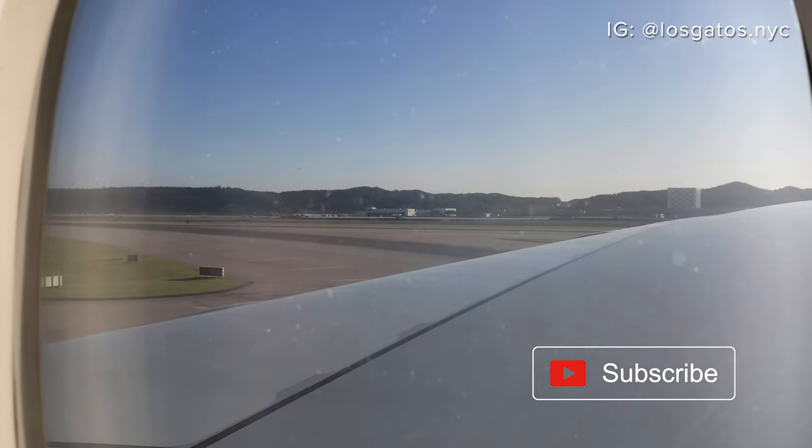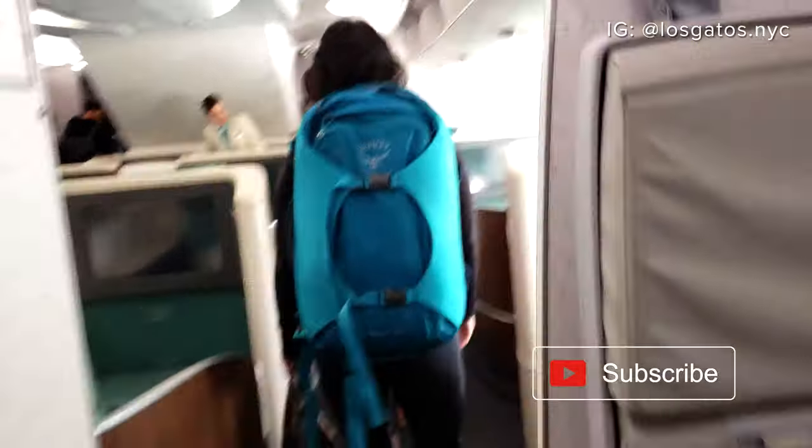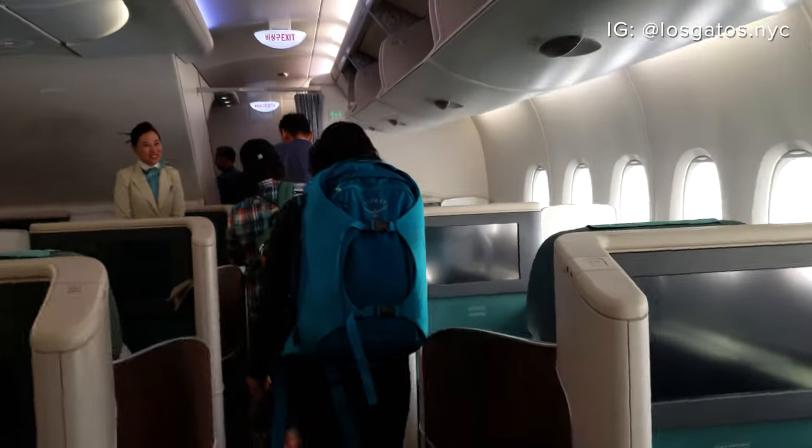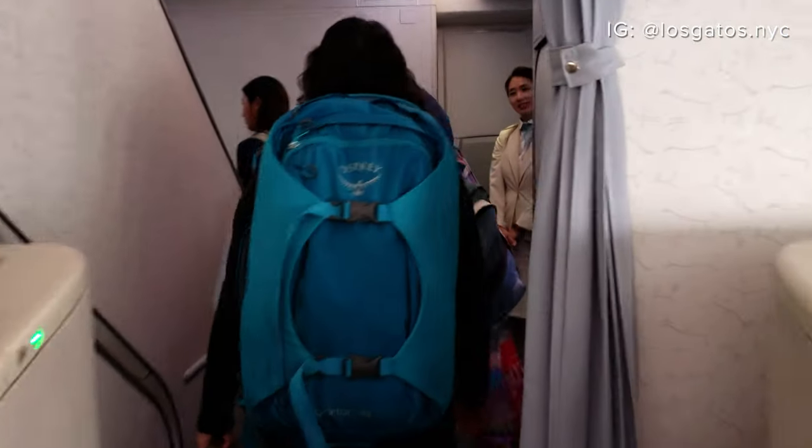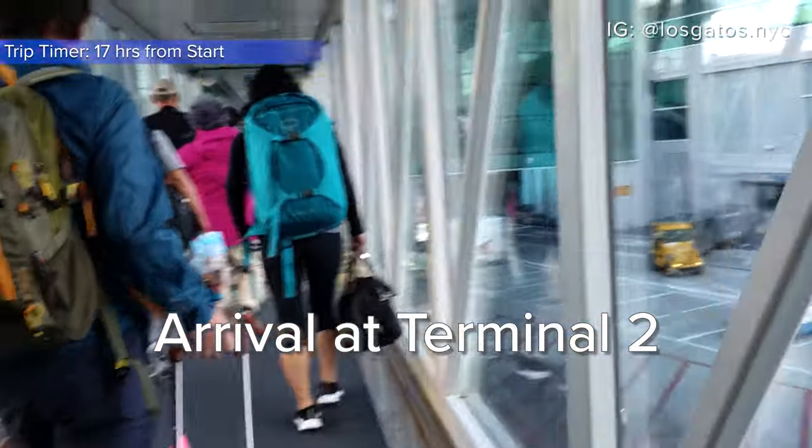Overall, the flight on the A380 was good, although I didn't feel as comfortable or rested as I did on previous flights. The cabin of the A380 is pretty quiet, so I didn't hear much discernible engine noise. Now it's time for my two and a half hour connection in Incheon.